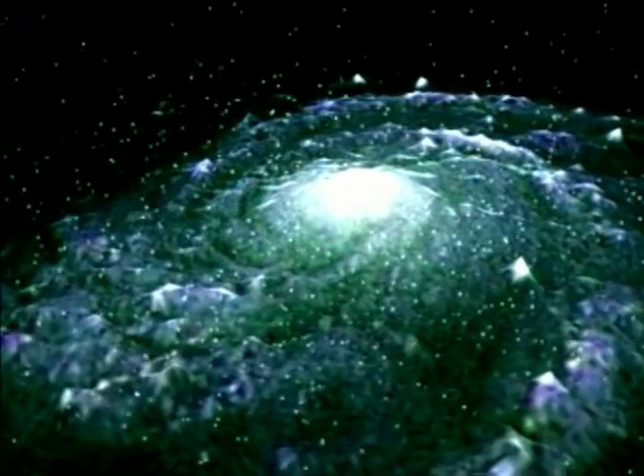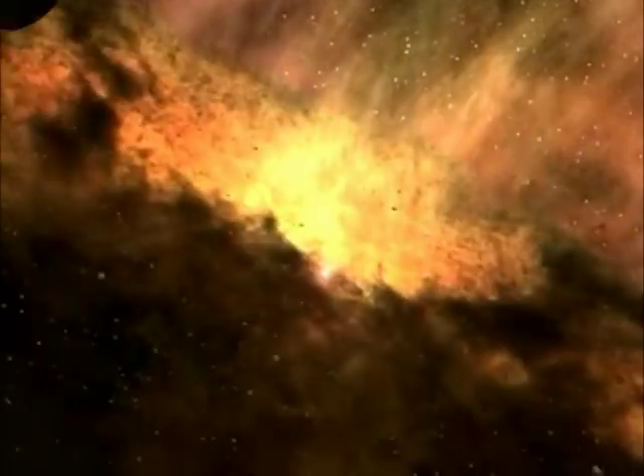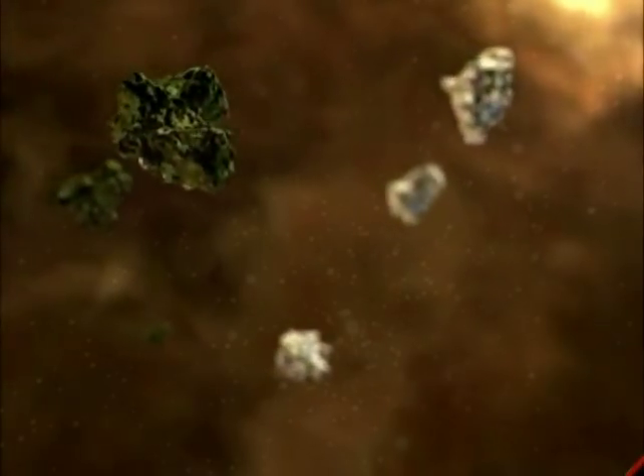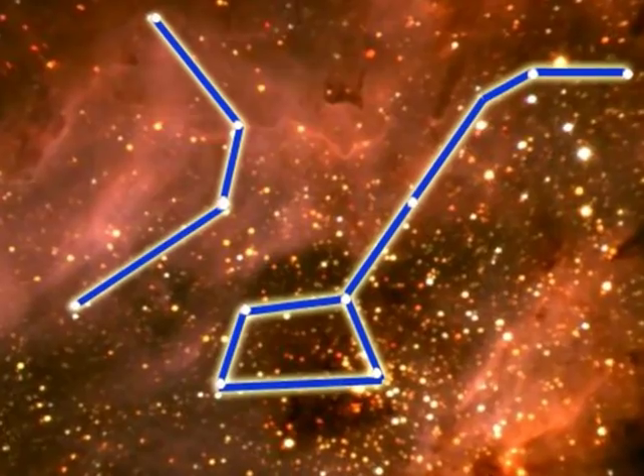Space goes on forever. Our solar system is in the galaxy called the Milky Way. Did you know that stars are giant spinning balls of hot gases? We can use a telescope to see them. When stars are grouped together and form a pattern, they are called constellations.